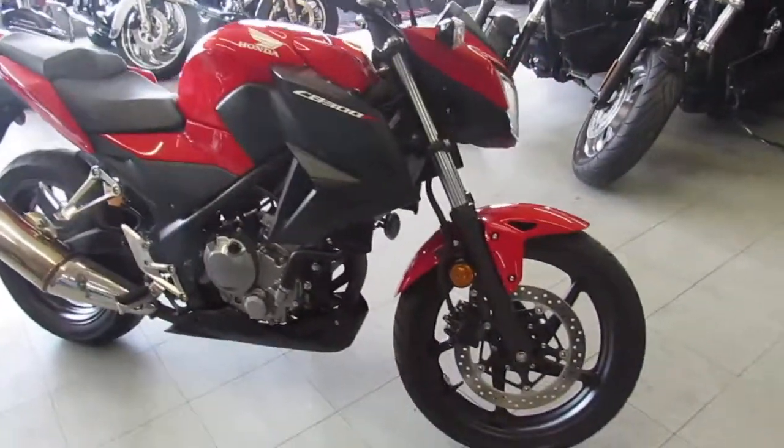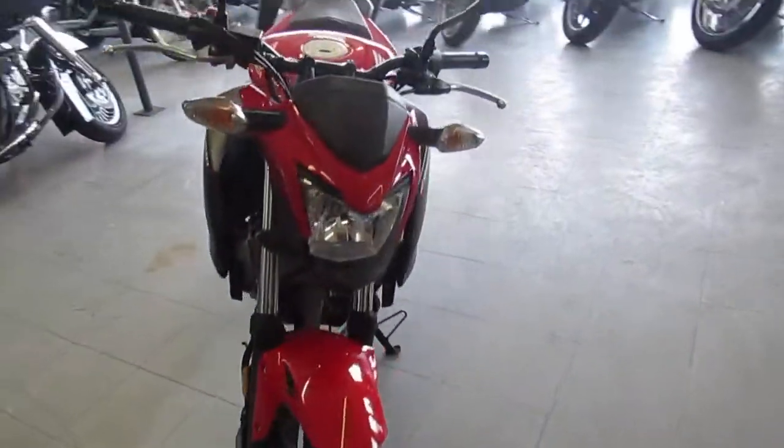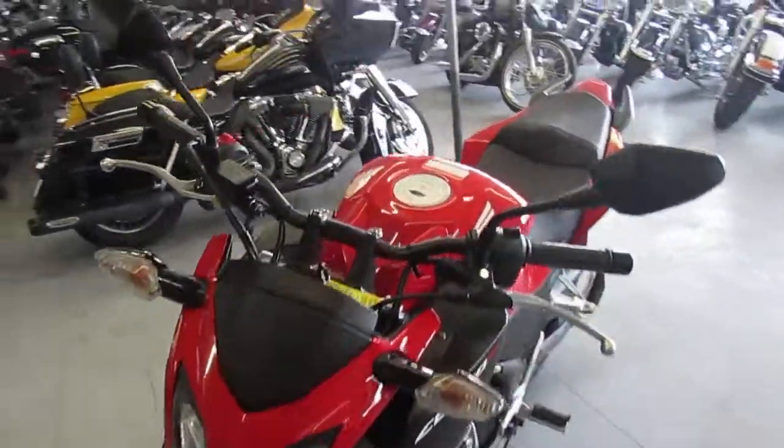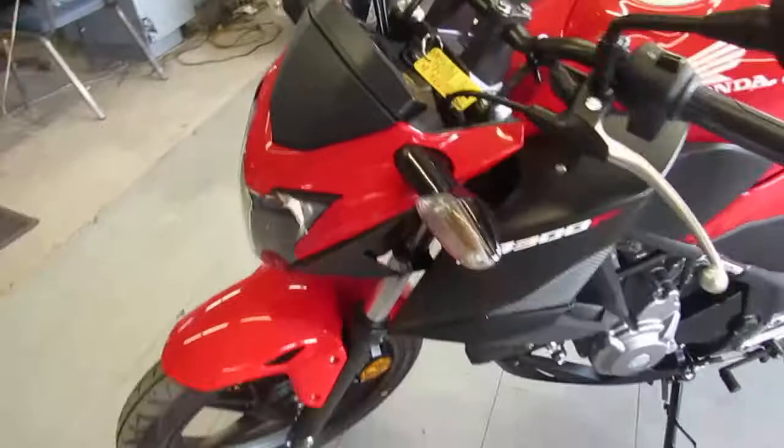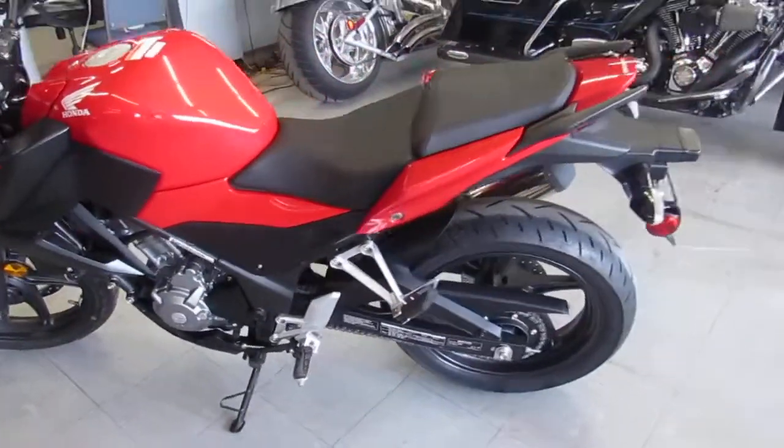Hey guys, it's Approval Powersports doing some videos on our used sport bikes. We got over 250 used sport bikes in our showroom. We got over 650 used bikes total. We got guaranteed financing, we can help out with out-of-state shipping, out-of-state financing — anybody looking for a bike, we got it here.